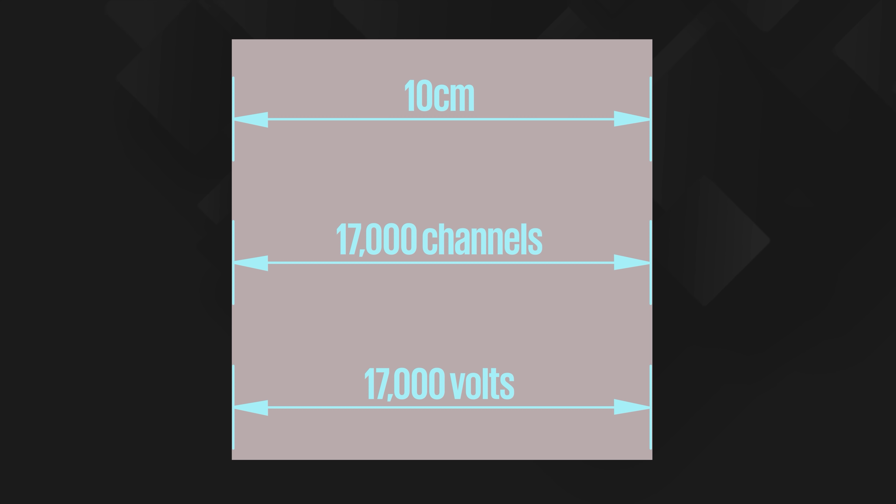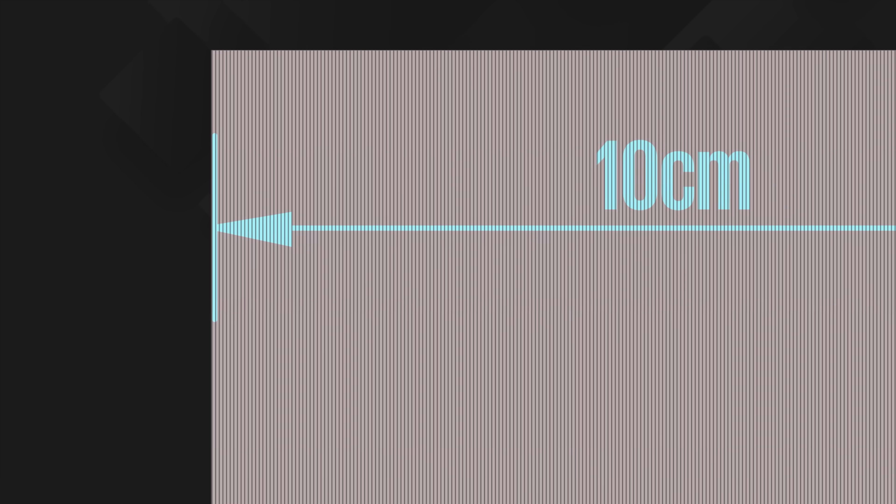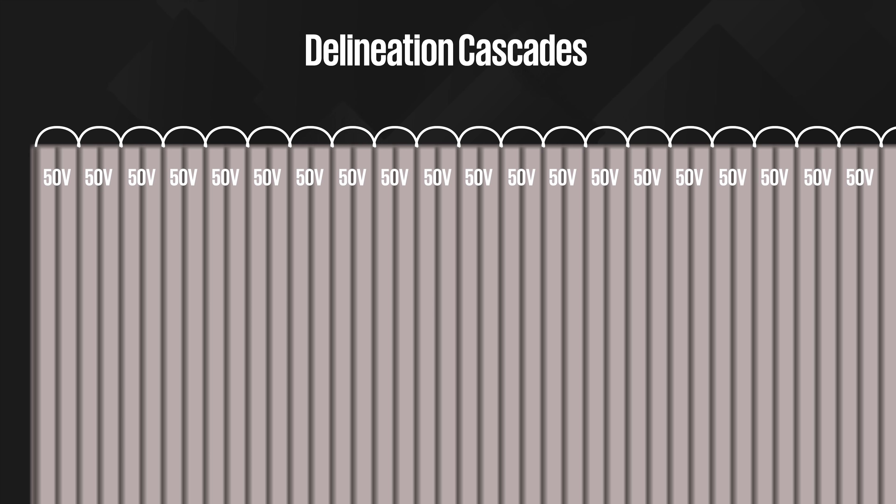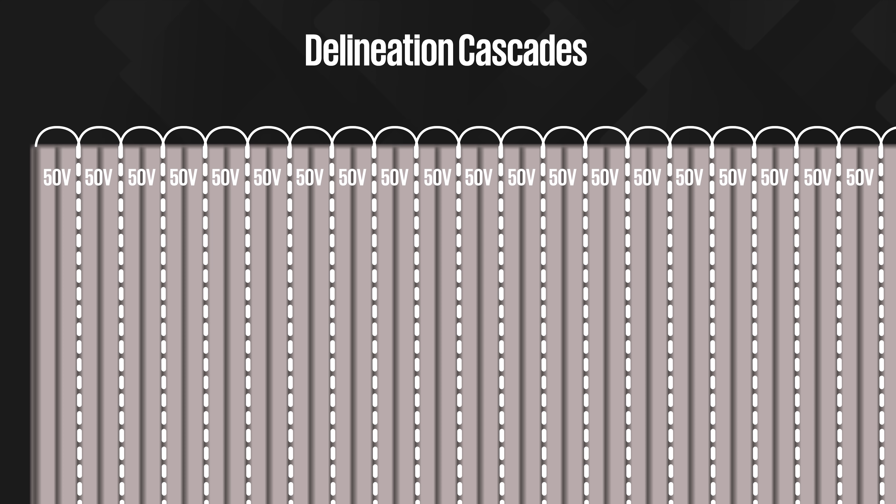Sticking 17,000 volt materials onto bus shelters is not a great idea, so the next step is to physically separate the channels into microscopic modules, or cascades, using a patented technique called delineation. The grooves can be split into as many or as few cascades as necessary depending on the voltage required. For example, splitting 17,000 grooves into 340 cascades gives each cascade a potential difference of 50 volts. The separated cascades are then connected back up in parallel, which keeps the voltage the same but increases the current.